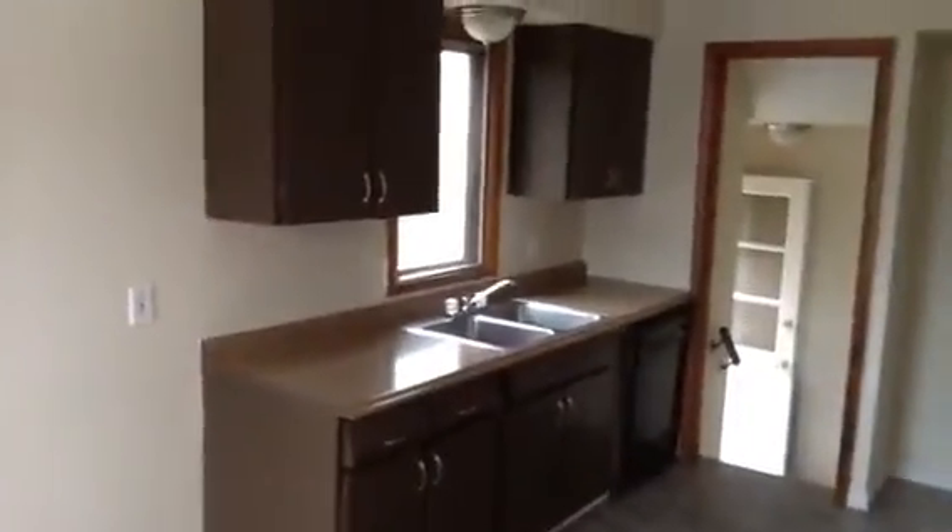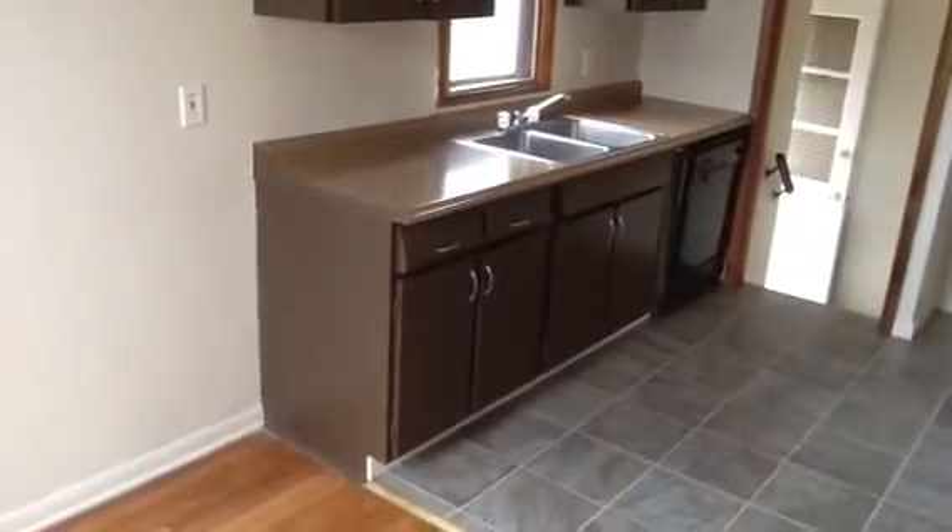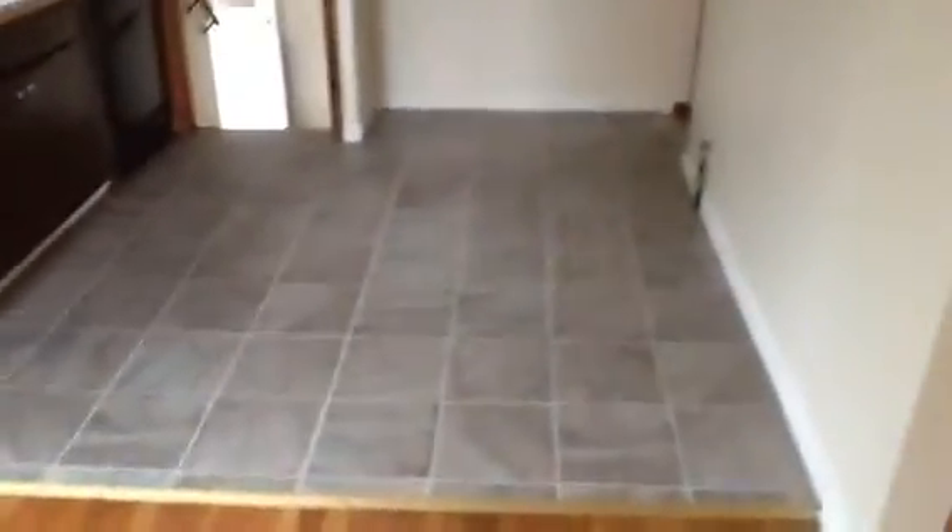And here's the kitchen. There's the newer countertops. Tile floor.